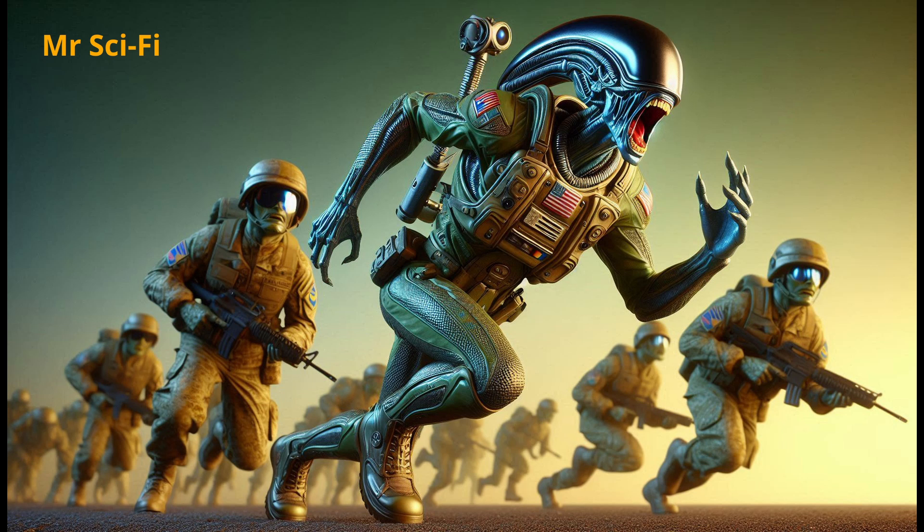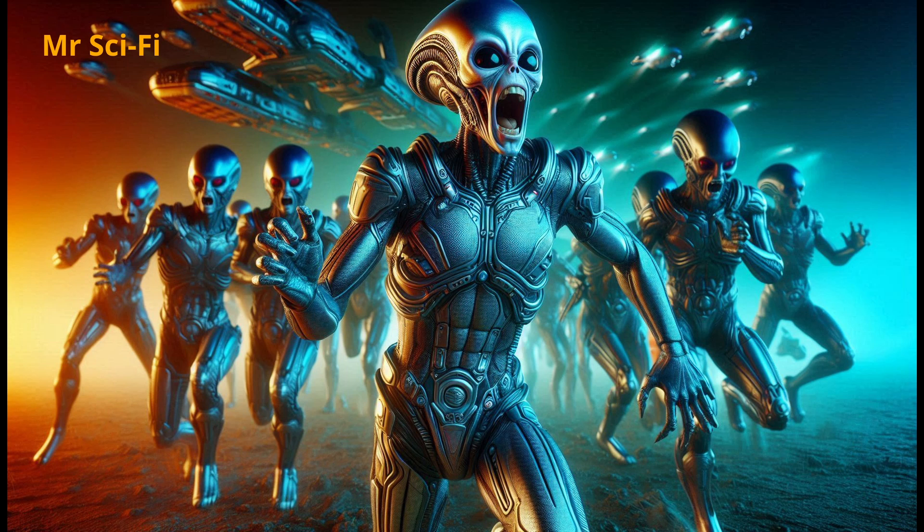Then the day comes when the humans decide to test their creation. The aliens are on edge, expecting it to fail, to break apart, or to just explode. They've got their scanners ready to record the disaster. But that's not what happens. The humans get this thing running and it takes off. It's not perfect — it's noisy, it shakes, and it looks like it could fall apart at any moment — but it flies. The aliens just stand there, their scanners glitching out because they don't know how to process what they're seeing. These humans, they've taken scraps, junk, and dreams, and they've made something that actually works.